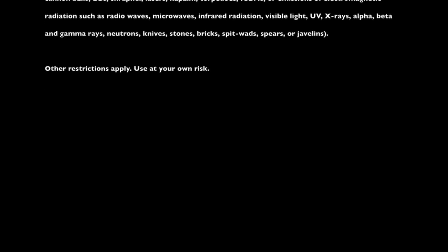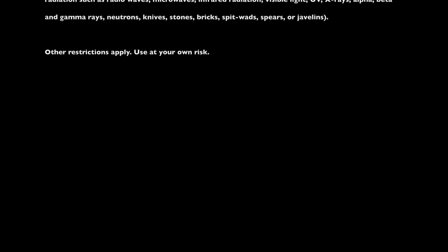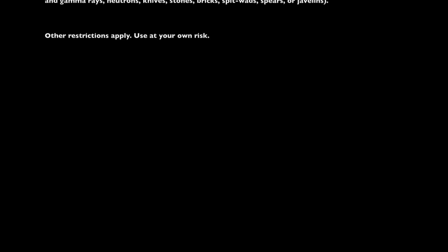— visible light, UV, x-ray, alpha, beta, and gamma rays, neutrons, knives, stones, bricks, spitwads, spears, and goblins. Other restrictions apply. Use at your own risk.